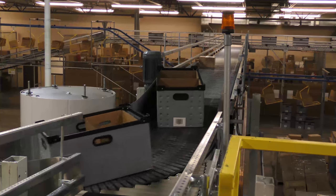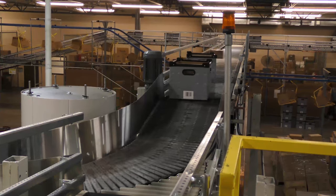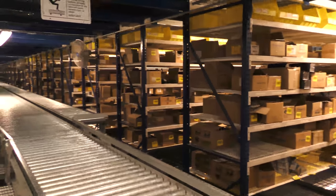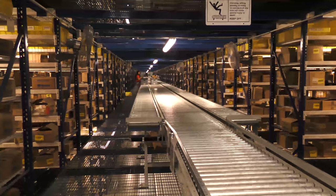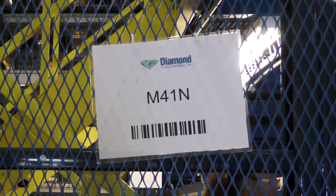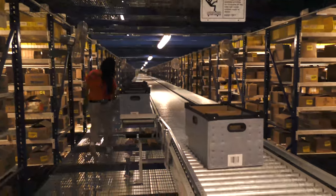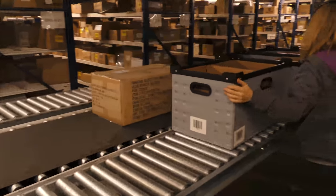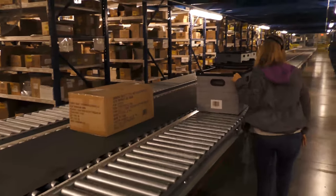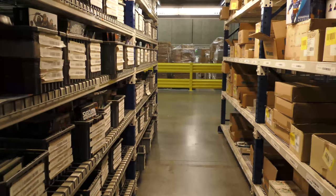Now let's follow an order's progress through the new pick portion of the batch pick and put system. Unfilled orders are arranged by the computer for optimum pick travel time and then divided into pick zones. A picker is assigned a pick zone or module level. Up to 20 different orders are picked by pick zone into a single tote. Each picker can pick up to six totes at a time, meaning that one picker can pick up to 120 orders on a single module level in one sequence.